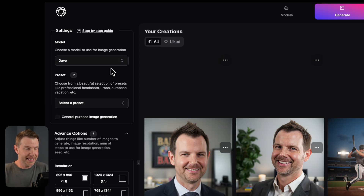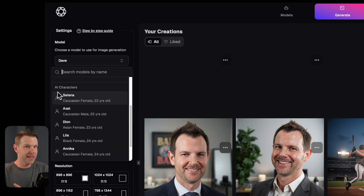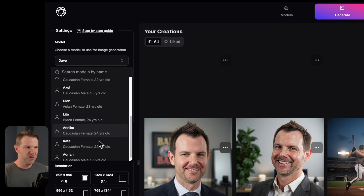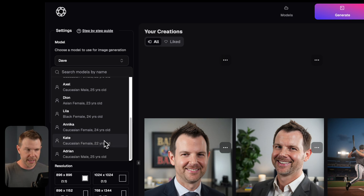This is a really easy tool to operate. We've got our model over here. Right now I have Dave selected, but you can see they come with a ton of preset models like Selena, Axel, Dion, Lila, Annika, Kate — there's a bunch of different people you can choose from. They're all in their 20s and very beautiful looking. I kind of wish they would show at least a little preview picture of them so you knew what you were going to get.